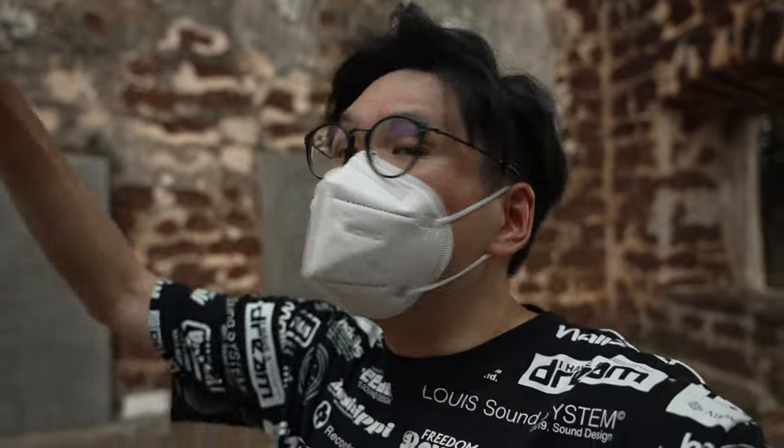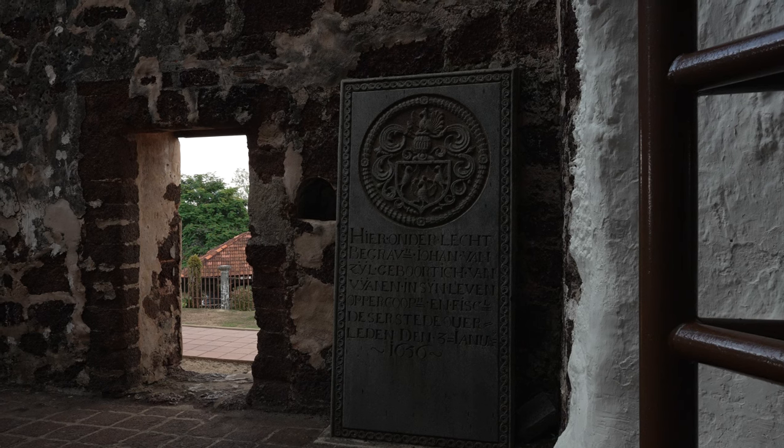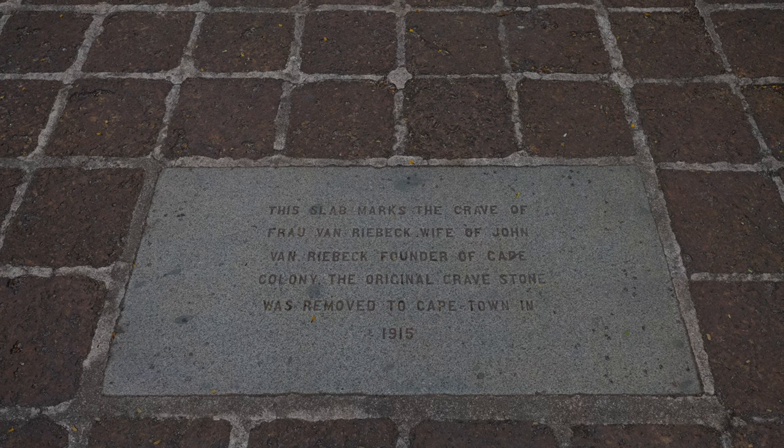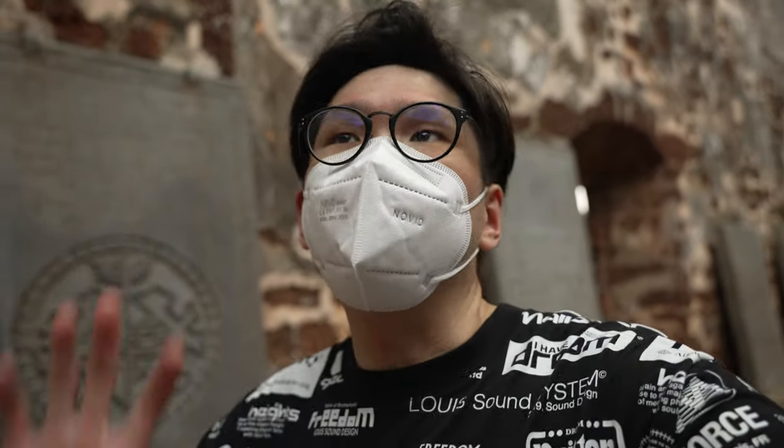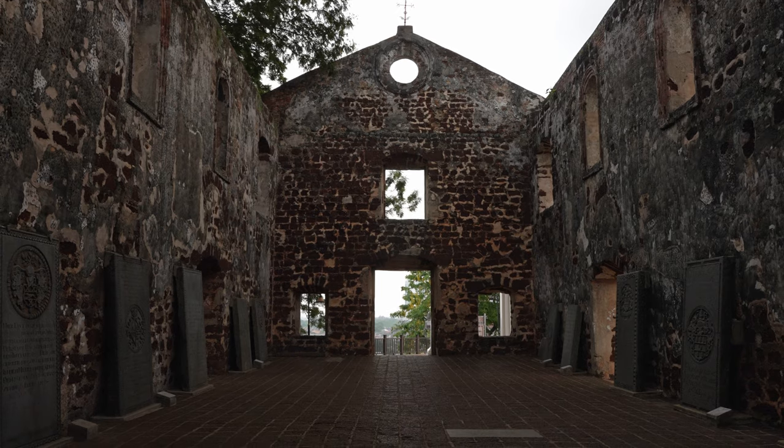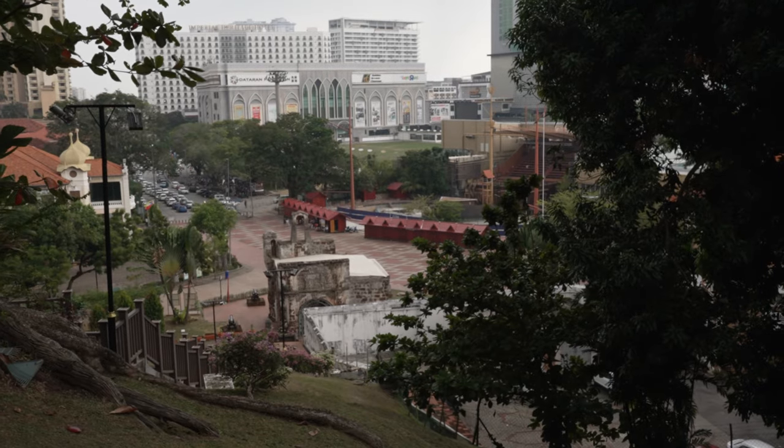We've reached the top of St Paul's Hill and these are the ruins of St Paul's Church. There are tombstones here and at the back, even with QR codes you can scan to read more information. Unfortunately it has begun to drizzle, so we're heading back to the hotel for a quick rest before dinner. Conclusion: do visit this place — it's a very nice, simple, and quick spot with lots to see. Come visit the only remaining gateway of what was once a great fort, A Famosa, and the ruins of St Paul's Church.